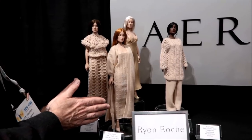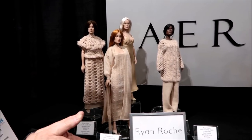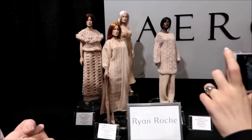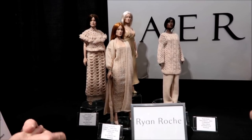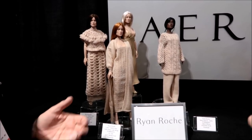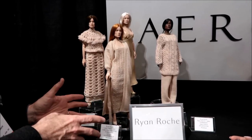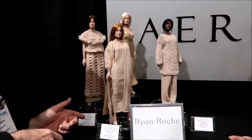All these outfits — she's a designer. She works in New York. She's very high-end. She does all cashmere. So all these clothes are cashmere made in her factory with her yarn.